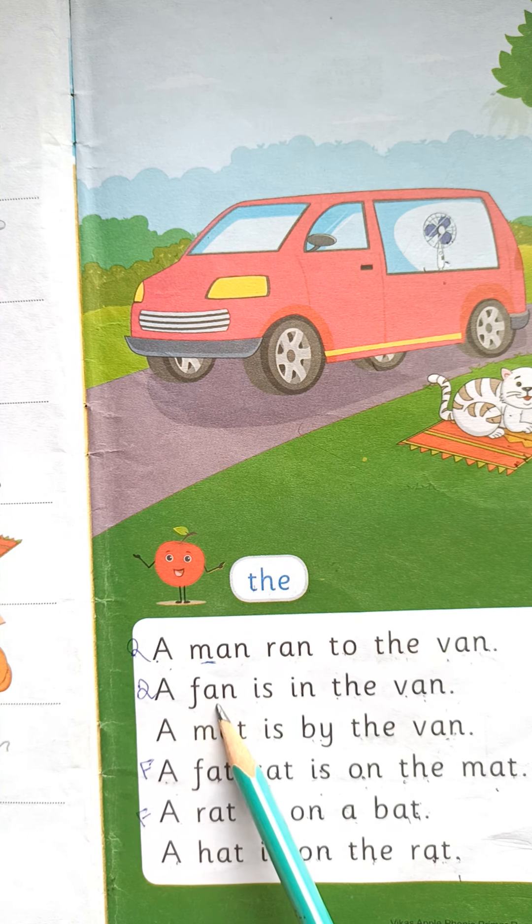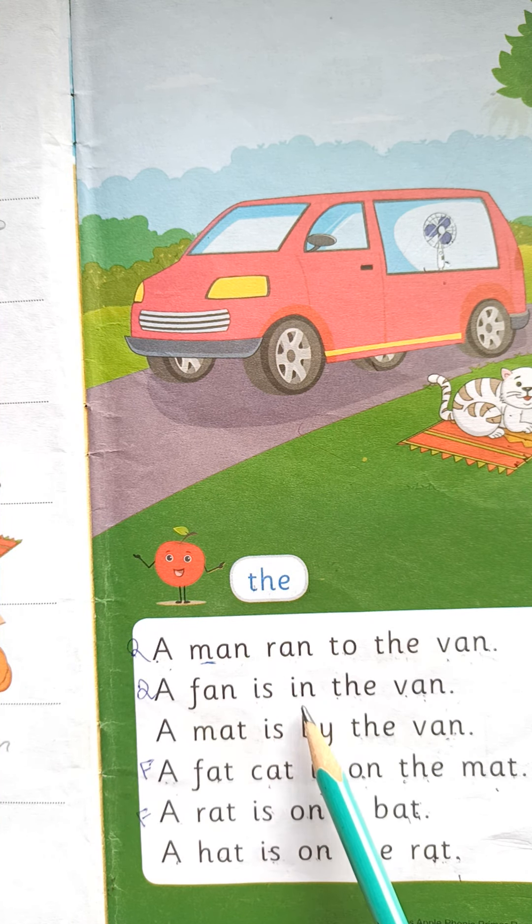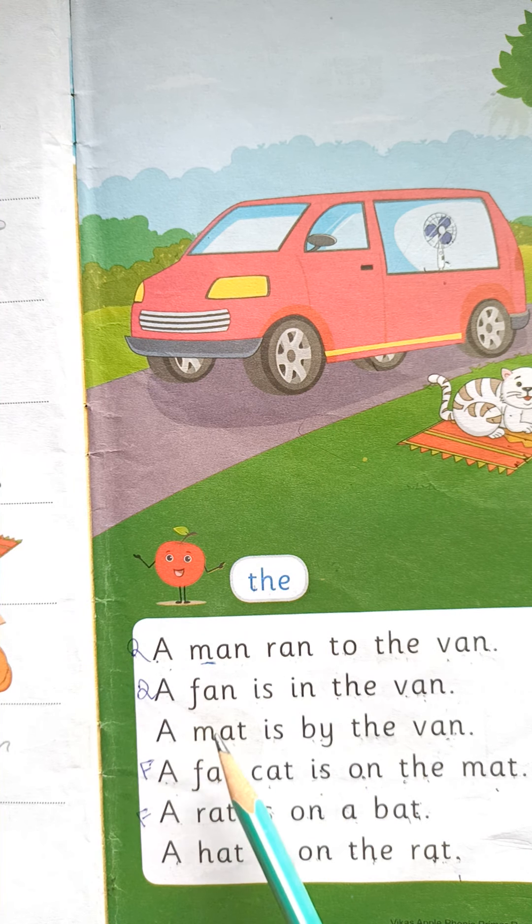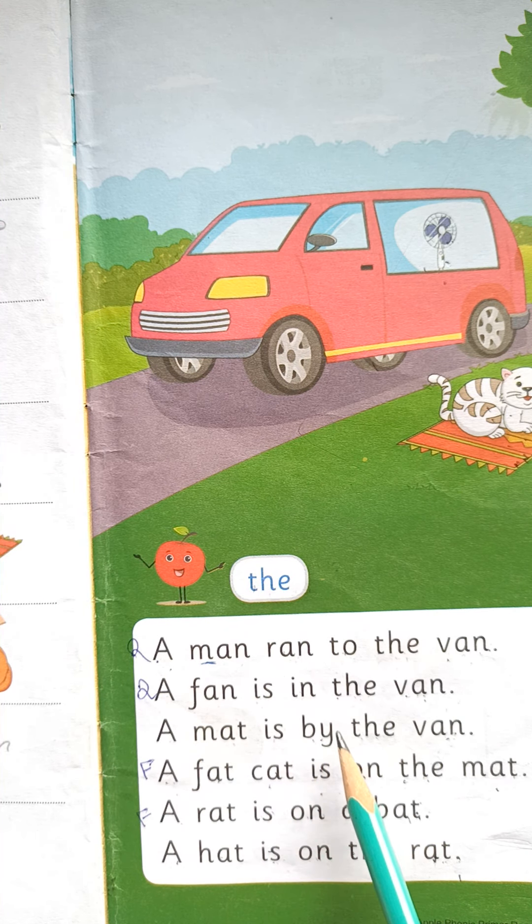F.A.N — FAN. I.S — Is. I.N — In. T.H.E — The. V.A.N — Van. A FAN Is In The Van.